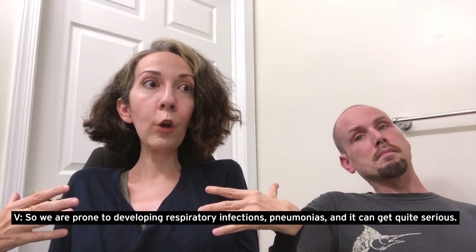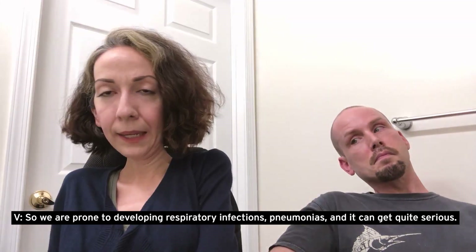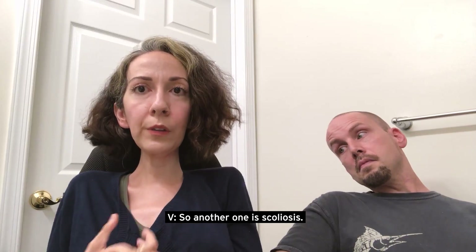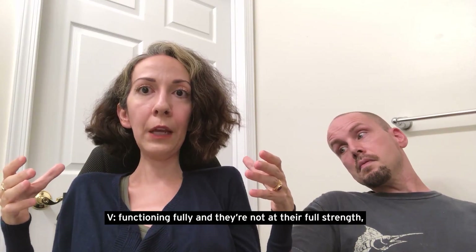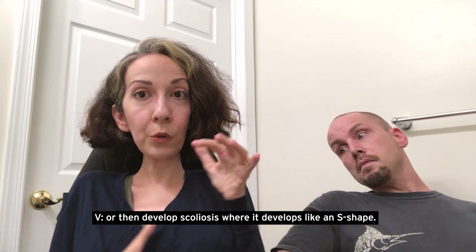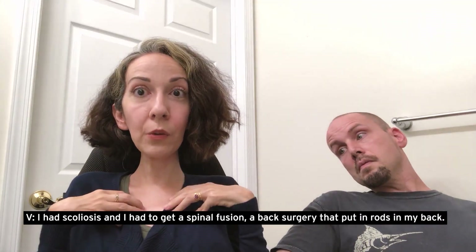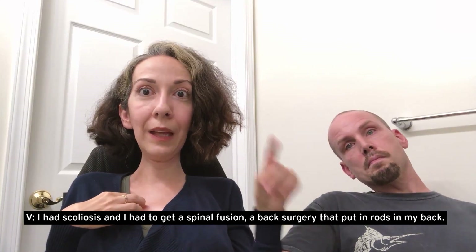We are prone to developing respiratory infections, pneumonia, and it can get quite serious. Another symptom is scoliosis. When your muscles that hold up your spine aren't functioning fully and aren't at full strength, your spine can curve — scoliosis develops where it forms like an S shape. I had scoliosis and had to get a spinal fusion and back surgery that put rods in my back.